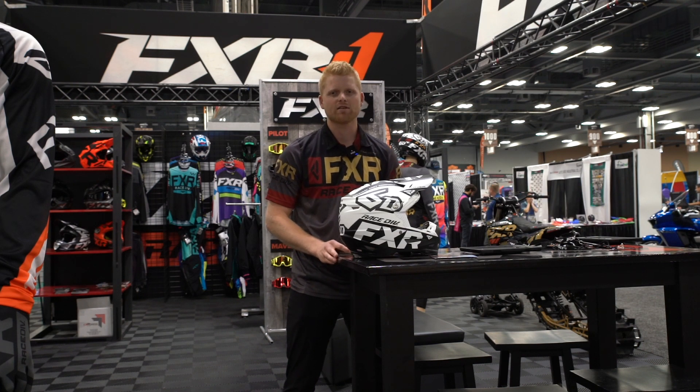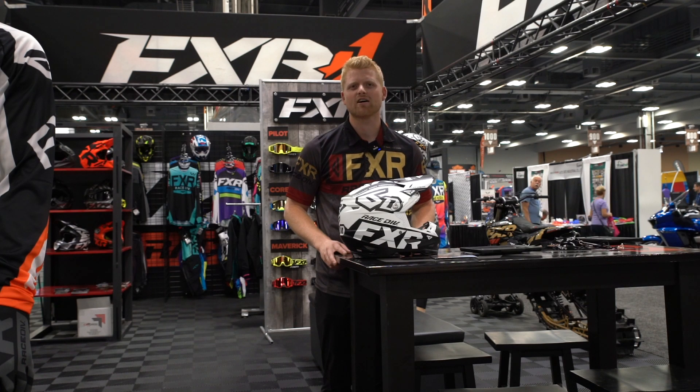Really happy with how things are going. Looking forward to another year. Check us out online at fxrracing.com or see our retailers all across the US, Canada, and in Europe.